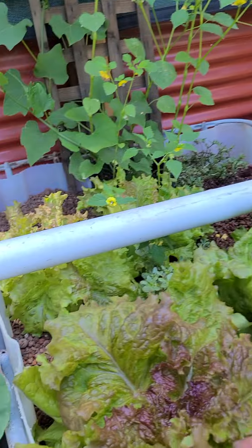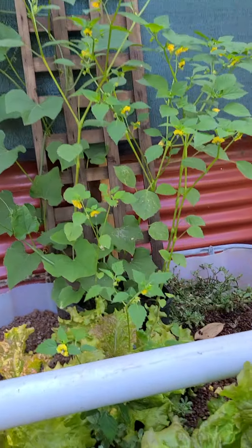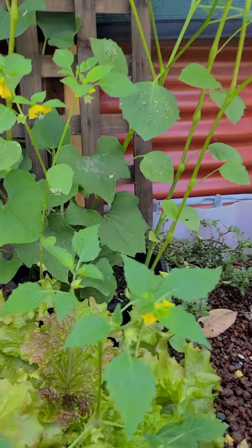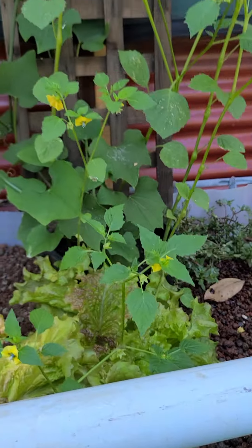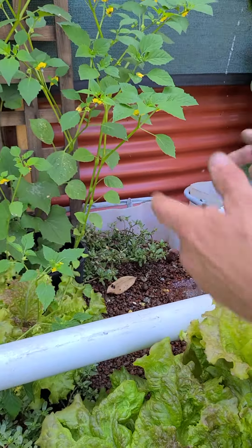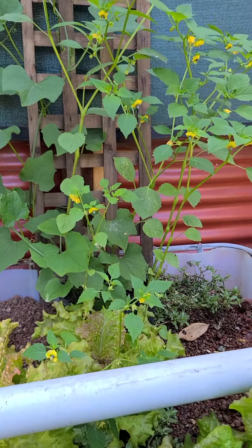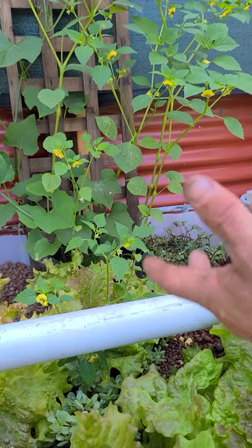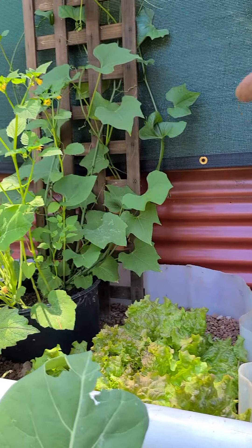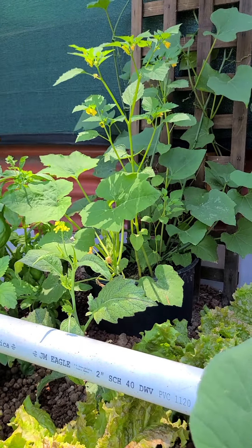So what I have here is a dirt pot buried maybe two or three inches below the water level — the roots pull nutrients straight from the system. I'll call it a wicking system. Look at the variety: I've got tomatillos, zucchini squash, chayotes, and Malabar spinach — all growing in here.